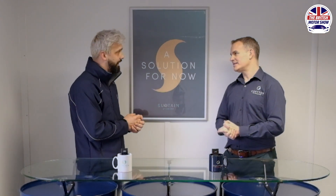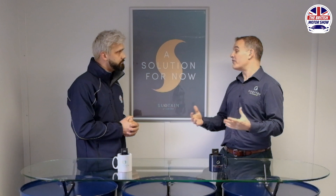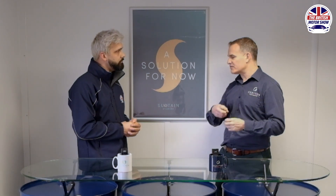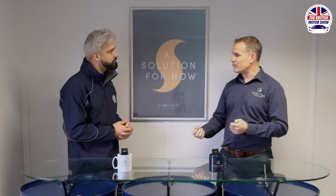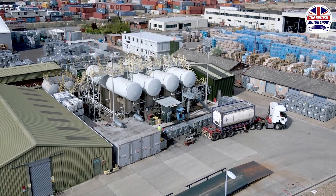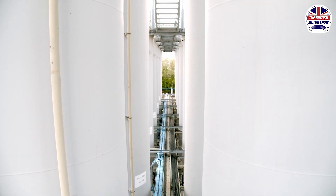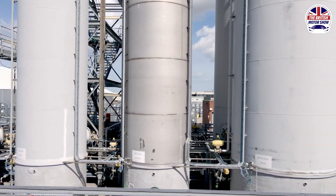So let's say Andy parked the car up today, and in a year's time we went and jumped in that car — is that fuel going to last? The great thing about these fuels is they are very stable. They're not like a living, breathing normal biofuel you may have been used to in the past. These are very stable, will sit there six to twelve months down the line, even longer than that. Some of the fuels we've developed will sit in fuel tanks for a couple of years plus without any problems whatsoever.